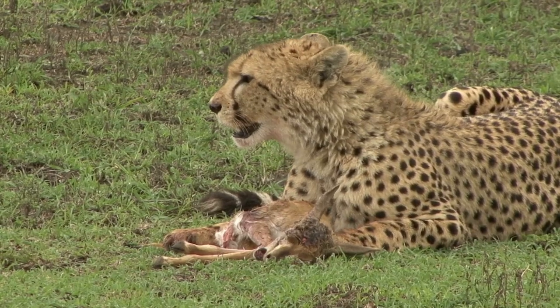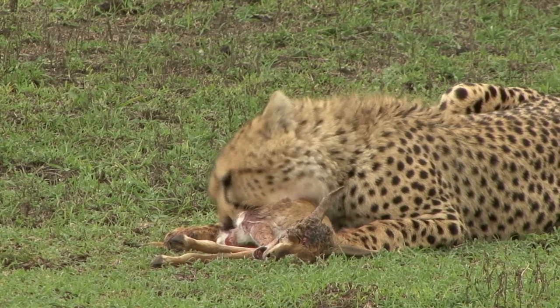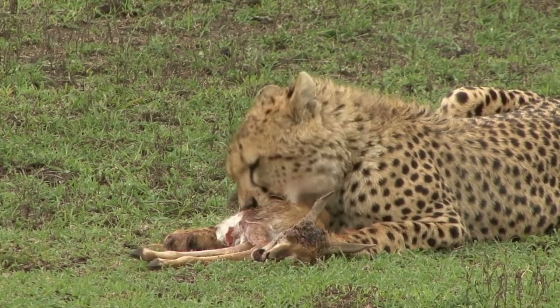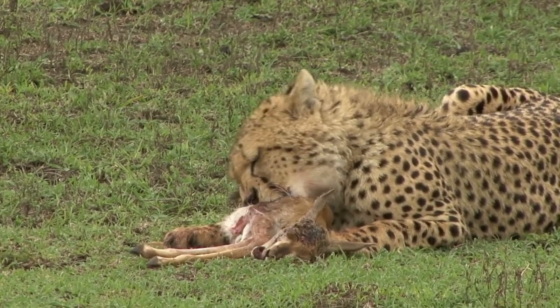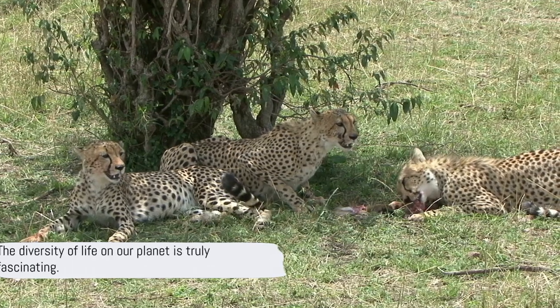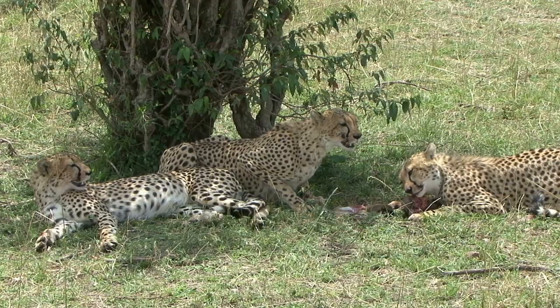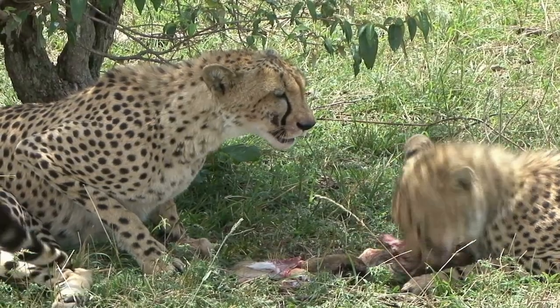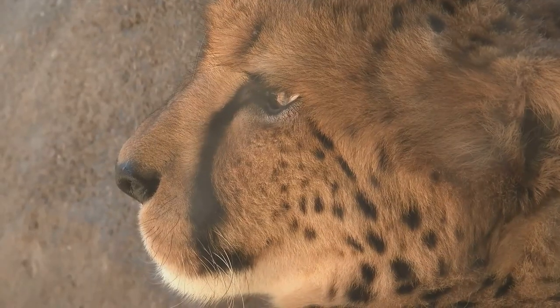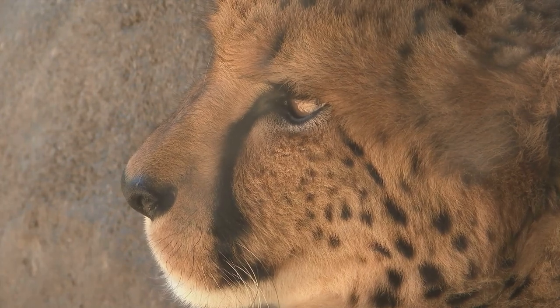However, their challenge doesn't end there, as they must eat quickly to avoid losing their meal to larger predators. The cheetah's hunting habits truly set it apart from other big cats. It's a testament to the diversity of life on our planet, and a reminder of the unique adaptations animals have evolved to survive in their specific environments. The cheetah is not just the world's fastest land animal — it's also one of the most fascinating.